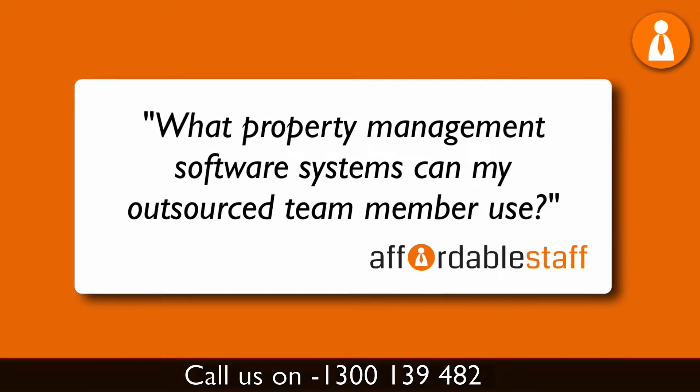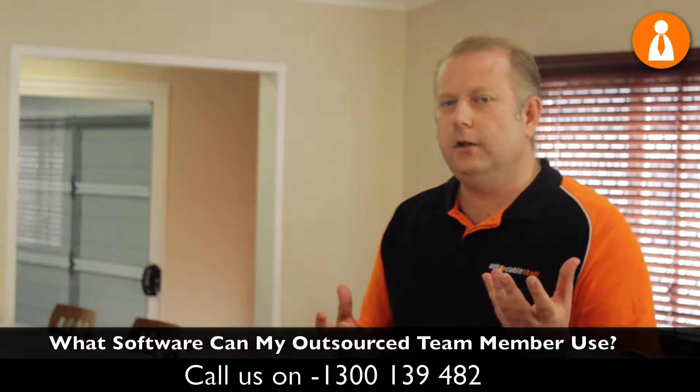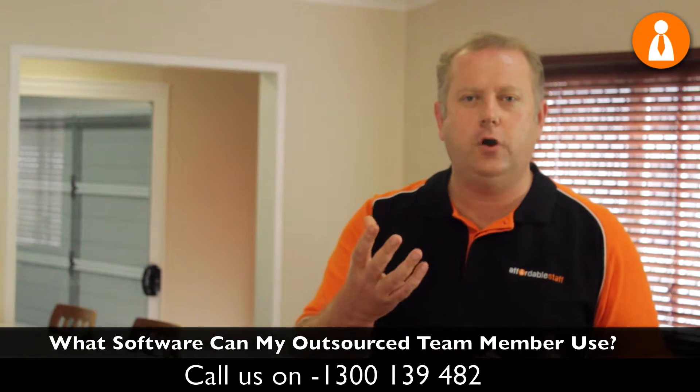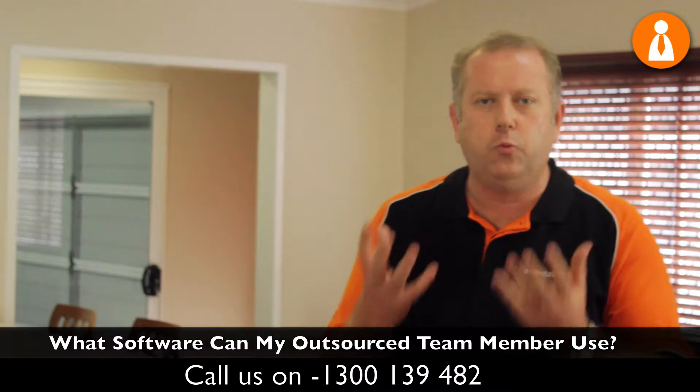What property management software systems can an outsource team member use? This depends on whether you're doing it yourself or using an outsource company to help you. If you're doing it yourself, this will depend on the skillset of the person that you can find. You will need a solid process in place to make sure that you're able to get the right people.